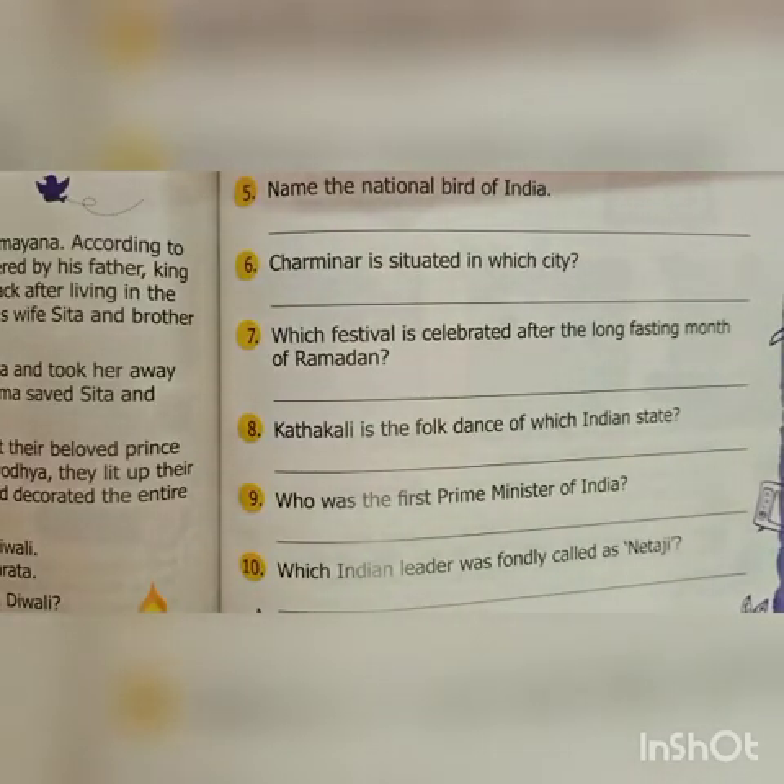Who was the first Prime Minister of India? That is Jawaharlal Nehru. Which Indian leader was fondly called Netaji? That is Subhas Chandra Bose.